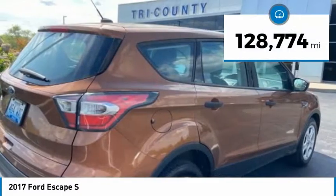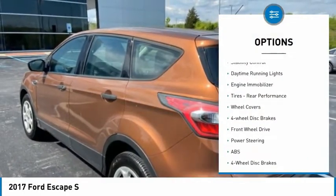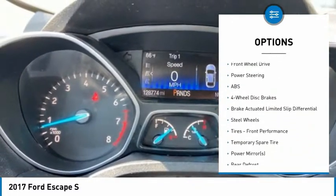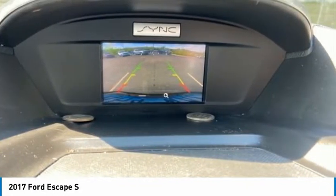This vehicle has less than 130,000 miles. Here are some of this vehicle's great options: tire pressure monitor, brake assist, traction control, stability control, daytime running lights, engine immobilizer, tires, rear performance, wheel covers, four-wheel disc brakes, FWD.